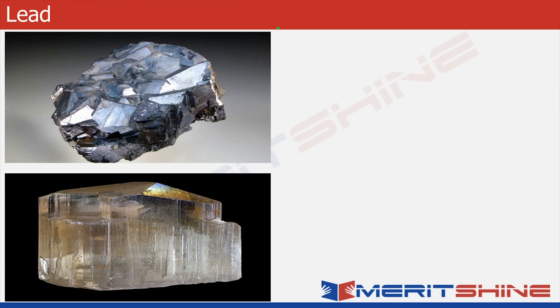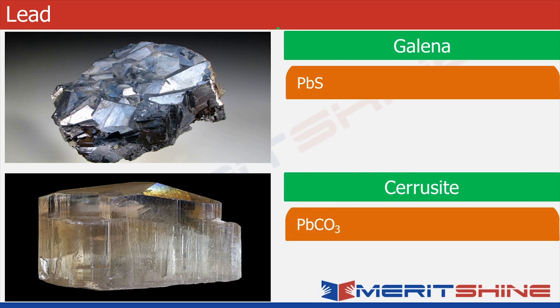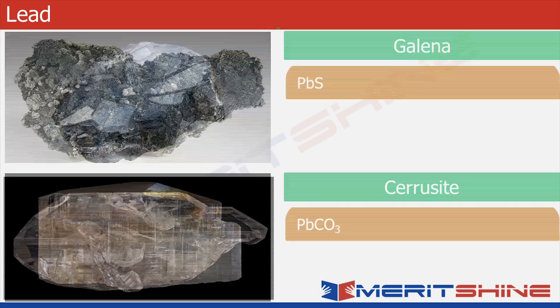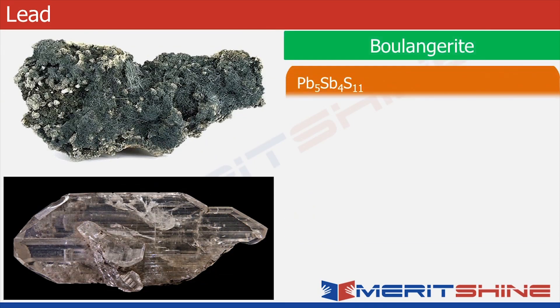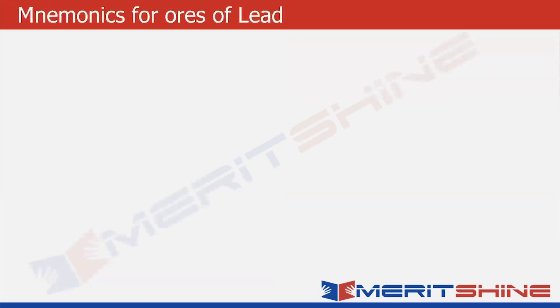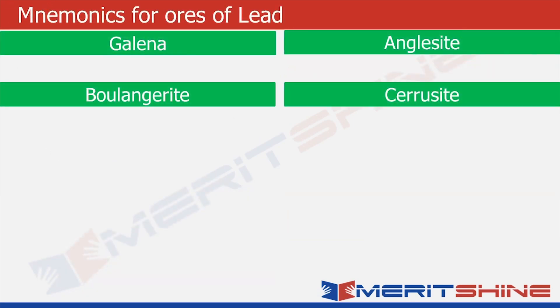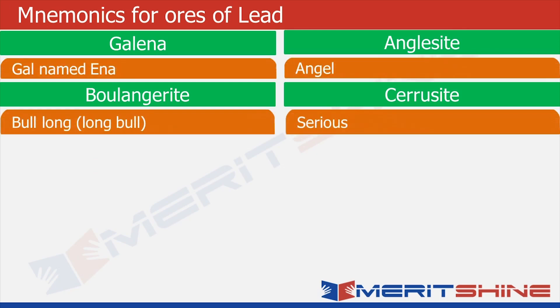Let's move to the ores of lead. The first one is galena, which is a sulfide of lead. Then we have cerrusite, which is a carbonate. Then we have boulangerite, which is a sulfur salt of lead. Then we have anglesite, which is a sulfate. As usual, we'll write down the names of ores in the green box and then try to write down the words which closely resemble them in the orange box.